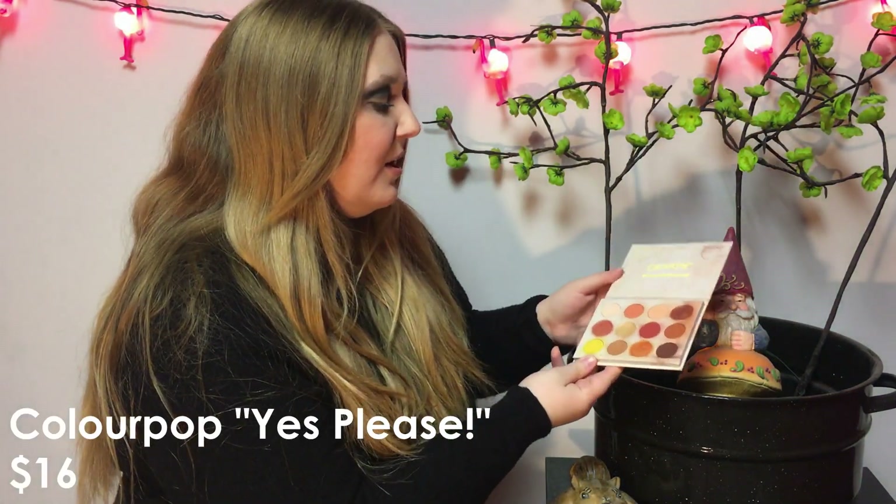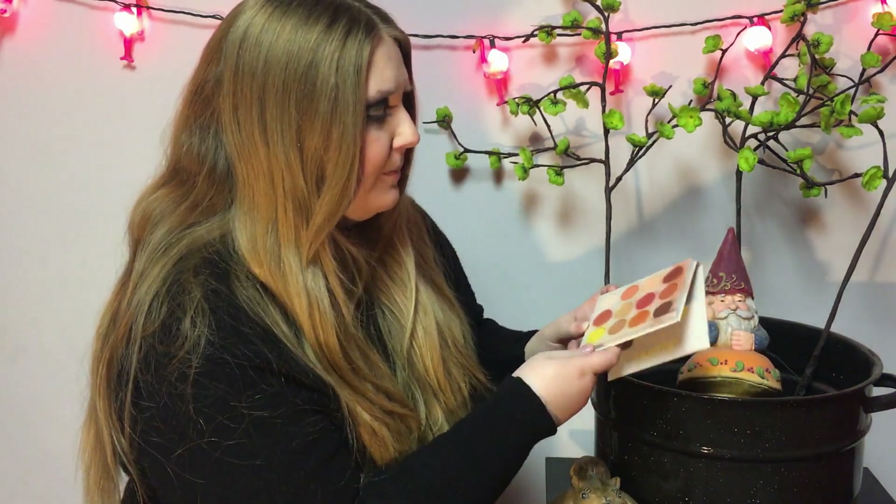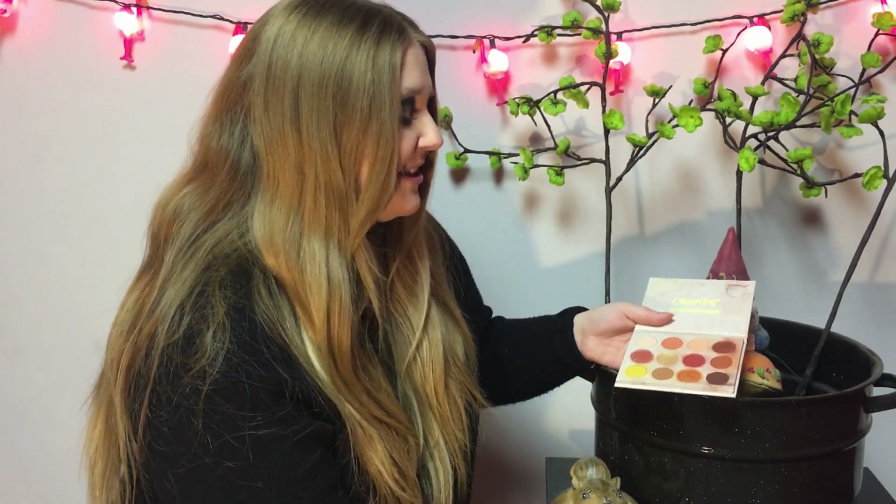Here is another ColourPop palette — this is ColourPop's very first palette they ever created. It's actually called the Yes Please palette, not Cute AF. A lot of people depot this palette because it gets so dirty with the packaging, which is totally understandable — mine's really dirty right now. But this is honestly just a beautiful palette. If you want a sunset palette, this is great, and it's so cheap — like 16 bucks or something. A lot of people say it's a really decent dupe for the Natasha Denona sunset palette. The shade Butter Cake is so beautiful — every time I use this palette I'm so tempted to use it every single time. Super beautiful palette.